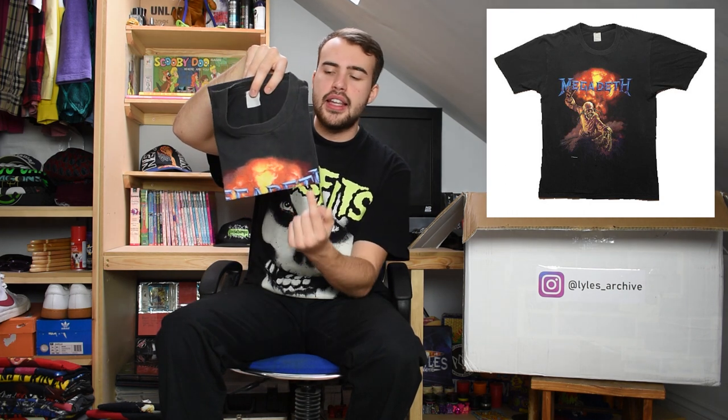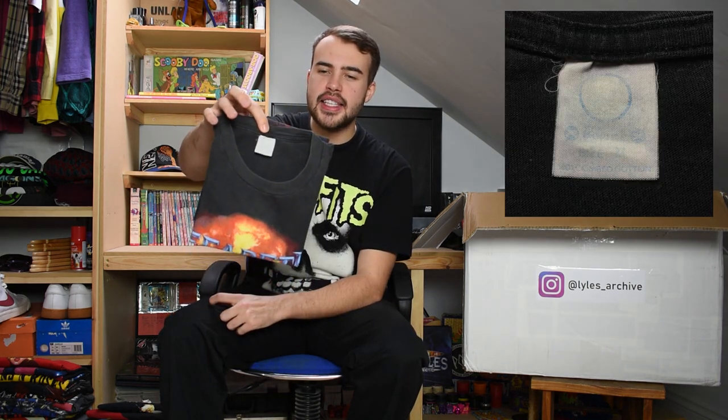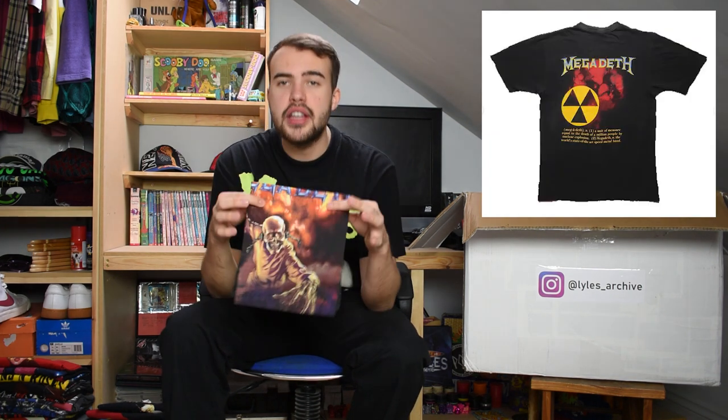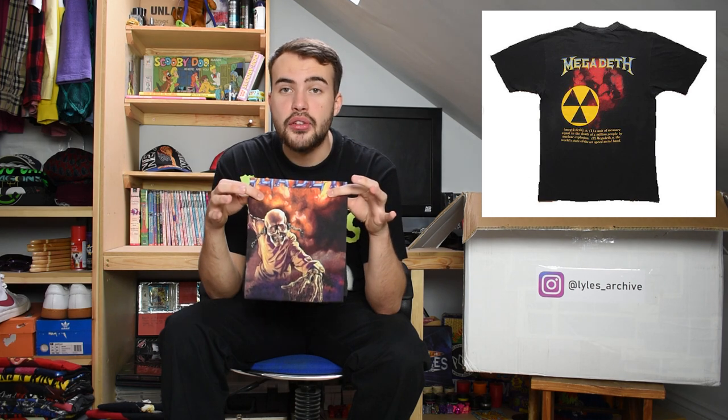Next we have a Megadeth t-shirt. You can see 'Megadeth' at the top and their classic figure on it as well. This is 1987, so quite a nice early Megadeth t-shirt on a Super Tees tag - fits more of a medium. Single stitch, just a nice early Megadeth with the classic character on the front.